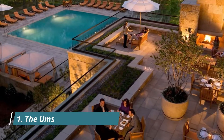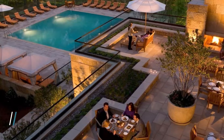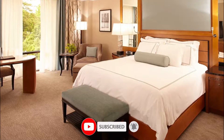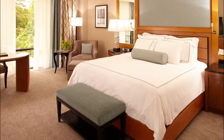Number one: The Umstead Hotel and Spa. The Umstead is in the heart of North Carolina's Research Triangle Park, but it feels like a spa retreat. Rooms include pillow-top beds, beautiful views, coffee makers, and upgrades like balconies, patios, and walk-in closets.